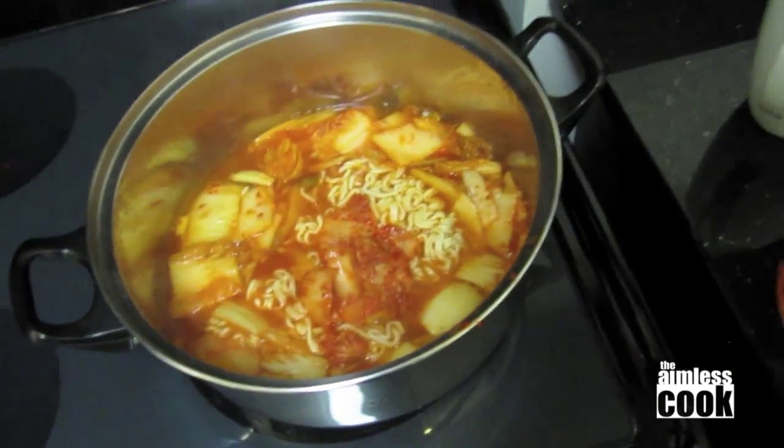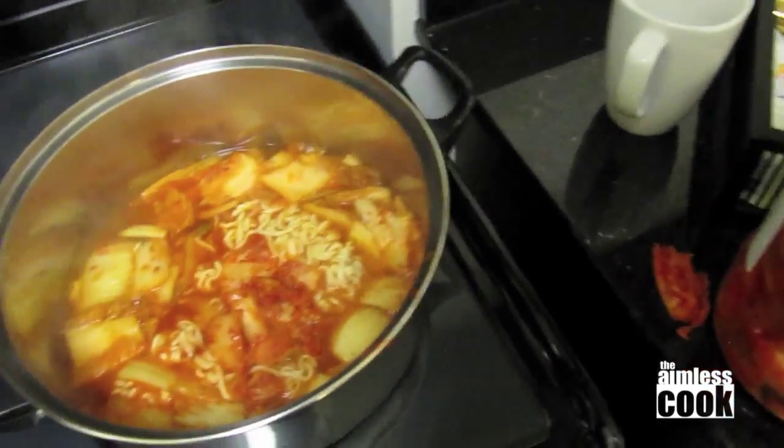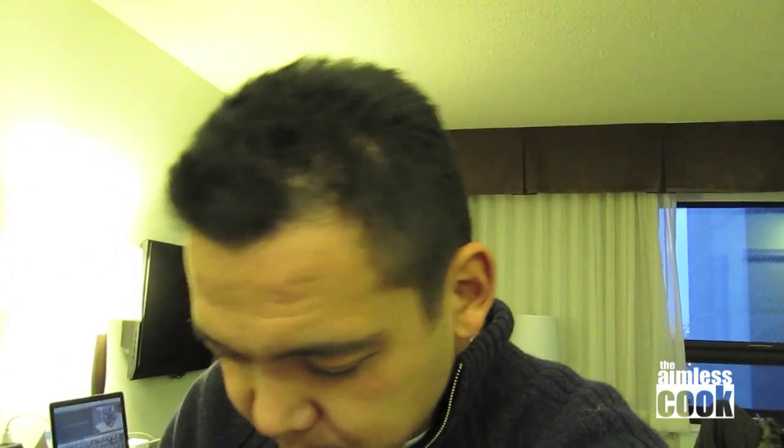I'm gonna put that in and let those flavors just get to know each other. Okay so there we have it — it was very easy to do really. It smells very spicy too, so I'm either gonna love this or hate myself tomorrow.